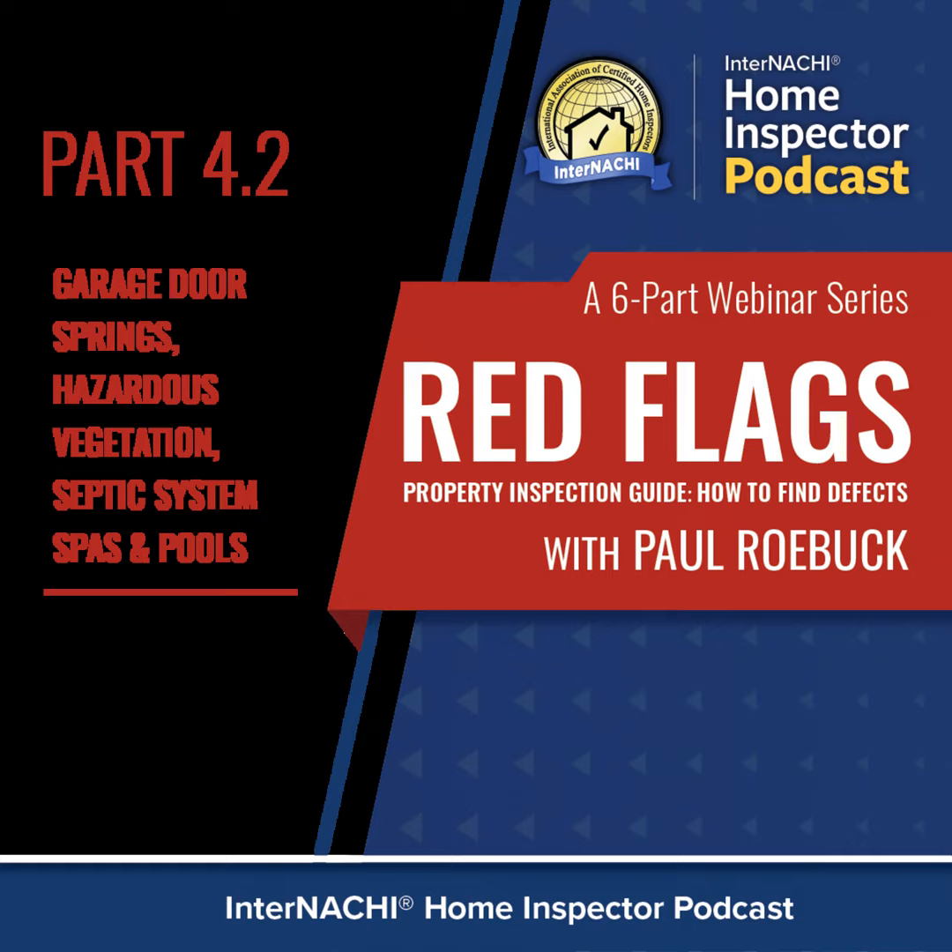Switching gears to septic systems. When a home is not on city sewage, the house will usually have one of two different types of septic systems. We do offer courses on septic systems online. If you're in rural areas and want to increase your bottom line, you can inspect these systems by becoming qualified to do so. Don't just jump out and start doing them if you don't know how they work — exclude them and tell your client you don't inspect septic systems, or get trained and offer that service.